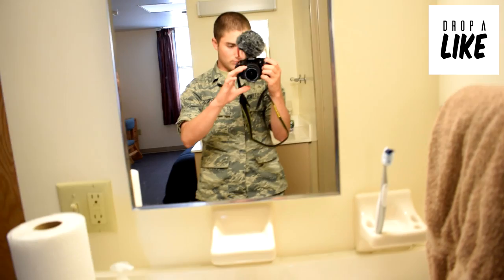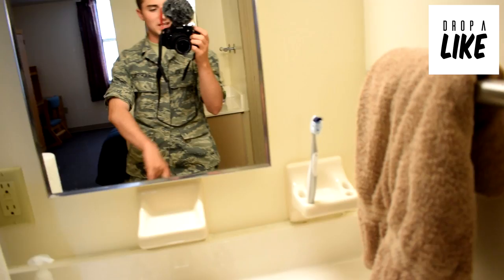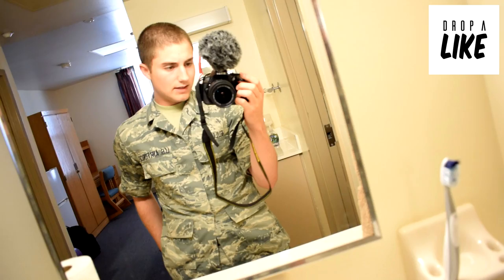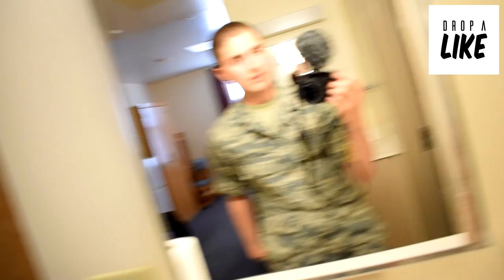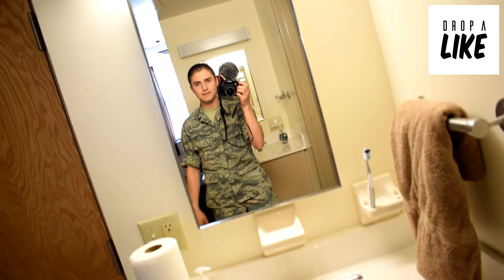I honestly don't really want to wear these ABUs in the video — they're kind of awkward. It's cool to wear them but I feel like I'm flexing really hard, like 'yeah, Air Force,' you know? Anyway, this is the microphone I got — it's a Vidmic Micro, the lowest model you can get for your camera, basically the cheapest one. But it actually sounds pretty good.